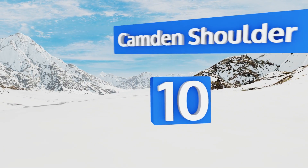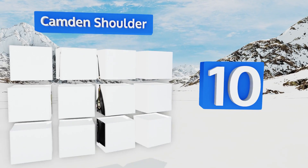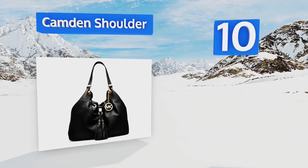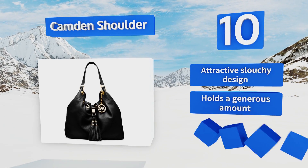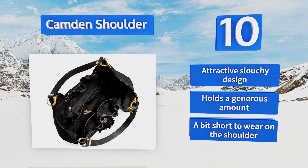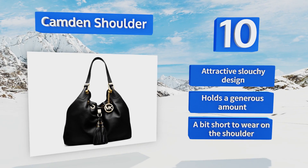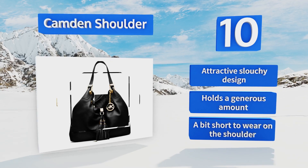Starting off our list at number 10, with its reinvented hobo shape, leather tassels, and gold-toned hardware, the Captain shoulder bag is sure to be an attention grabber at your next outing. It has a drawstring closure for quick access to your phone or wallet and shuts with a magnetic button for security. It's an attractive slouchy design that holds a generous amount, however despite the name, the strap is a bit too short to wear on the shoulder.